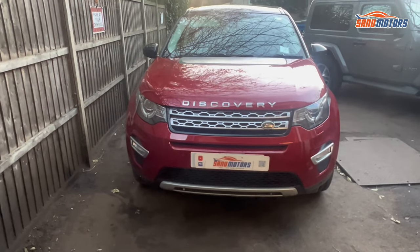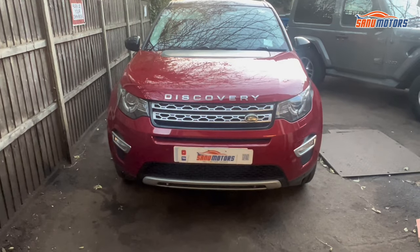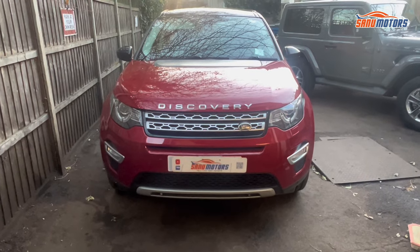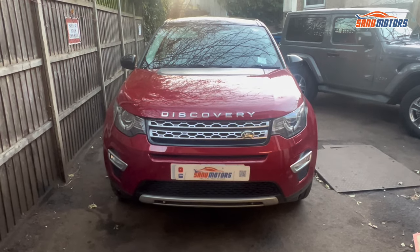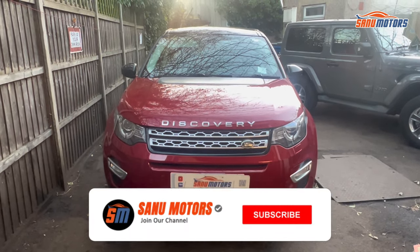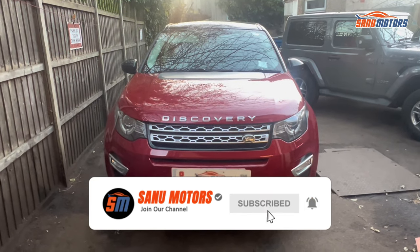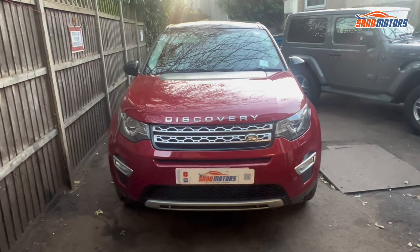With this car, if you have a problem like this, you need a diagnostic computer to find out what's the cause. I'm going to plug in my computer and have a look at what's going on. If you still haven't subscribed to my channel, please do it now and press the bell icon, then you can get a lot of videos like this.